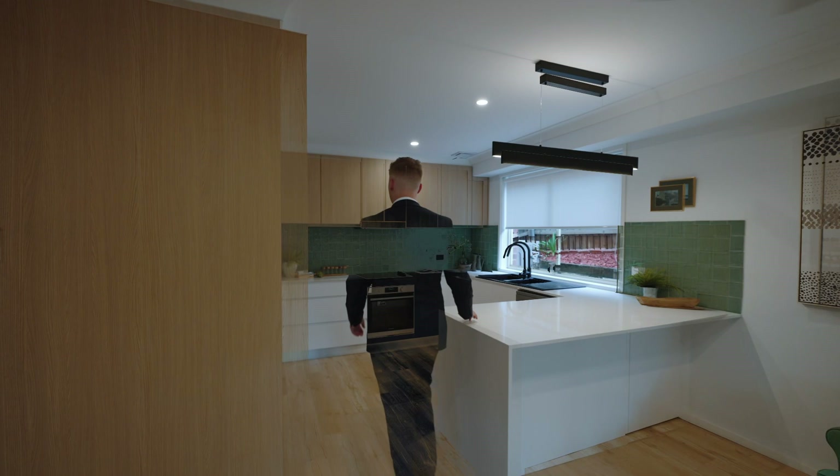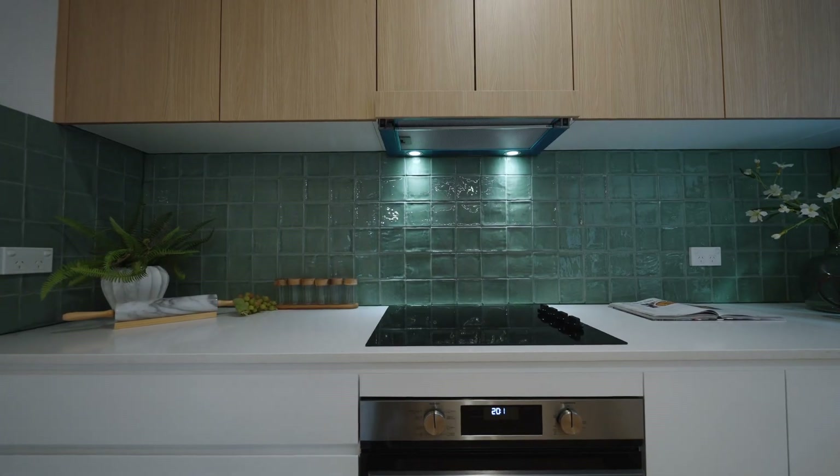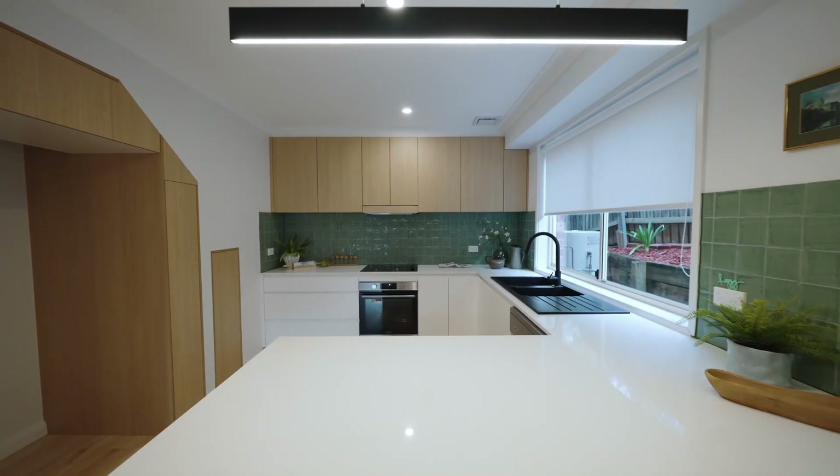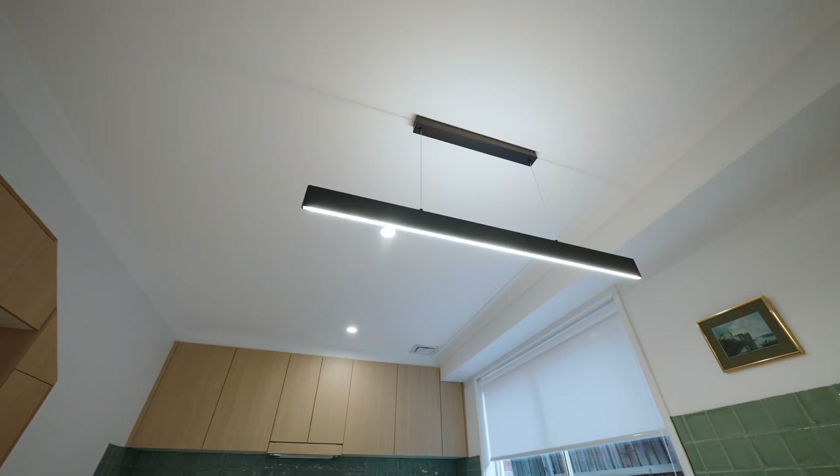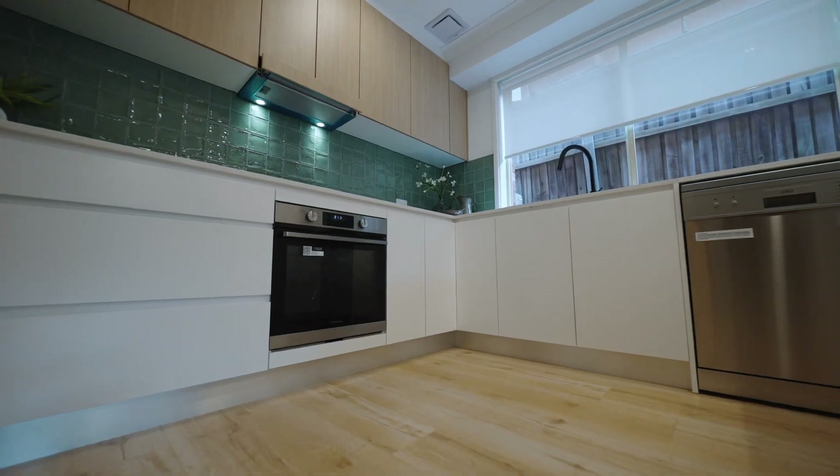The fully renovated kitchen boasts a perfect blend of style and functionality, featuring ample storage, soft closing drawers, double sink, breakfast bar, all accompanied by new appliances and a 20mm stone bench top.